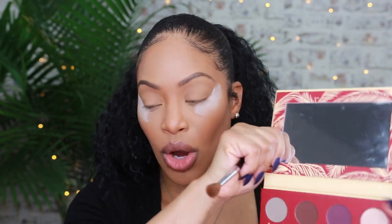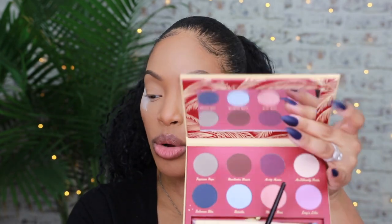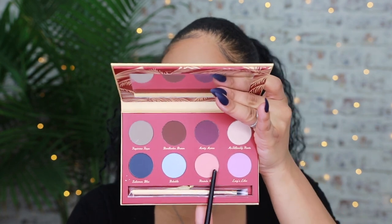My face is pretty much done — let's get into the look and see how all these products work. We should probably put some translucent powder down just in case it becomes a mess, because we don't want to get caught out there. All right, now we're ready to go.